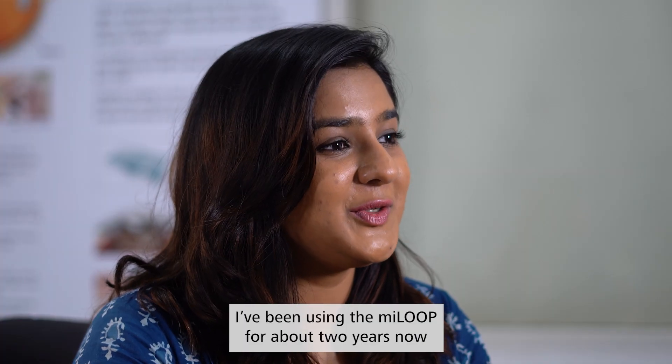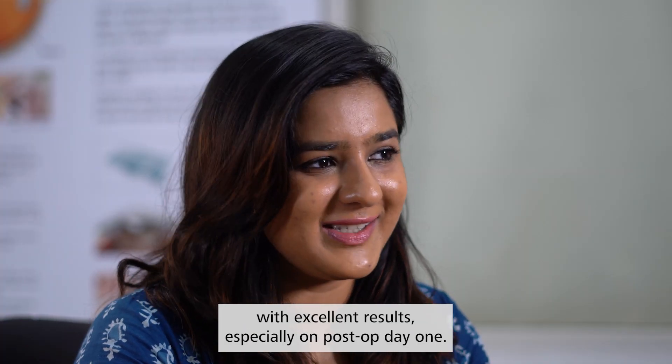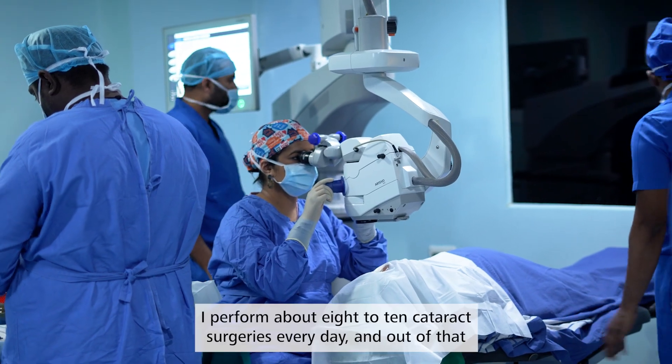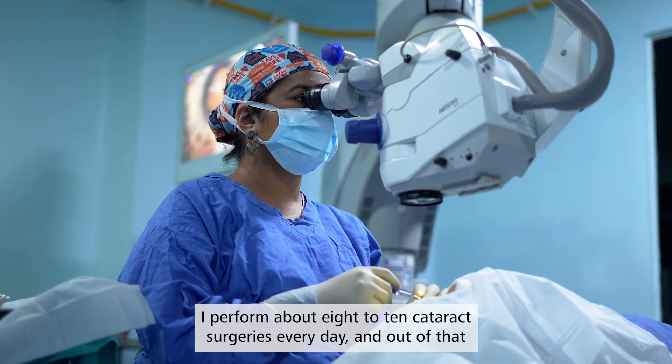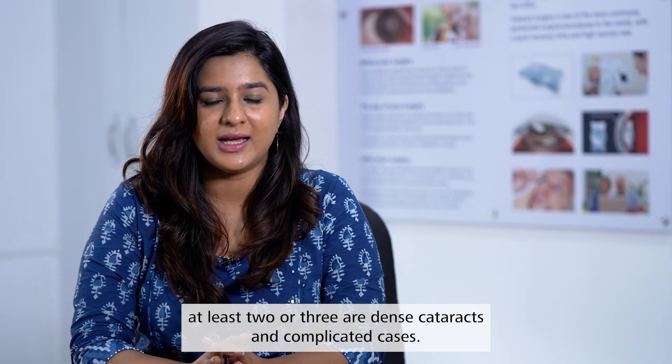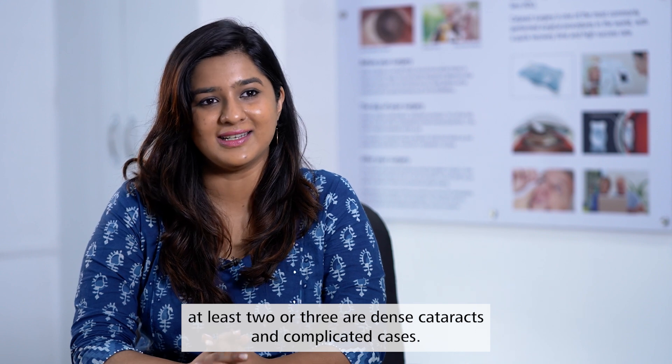I've been using the Myloop for about two years now with excellent results, especially on post-op day one. I perform about eight to ten cataract surgeries every day and out of that at least two or three are dense cataracts and complicated cases.